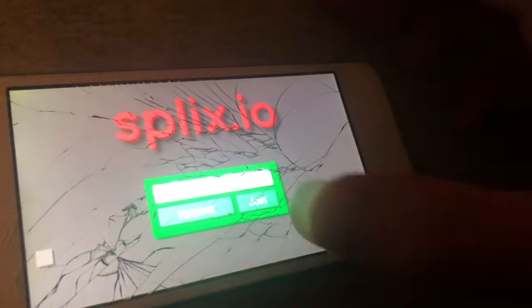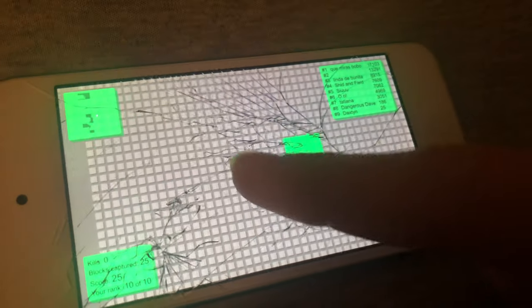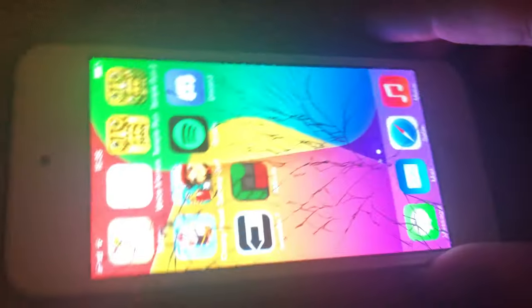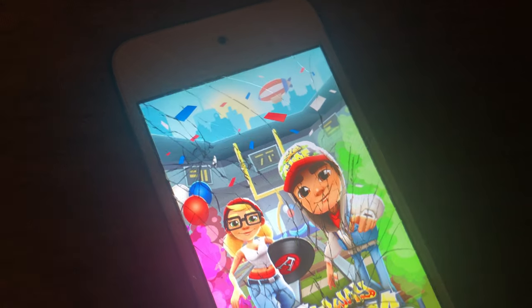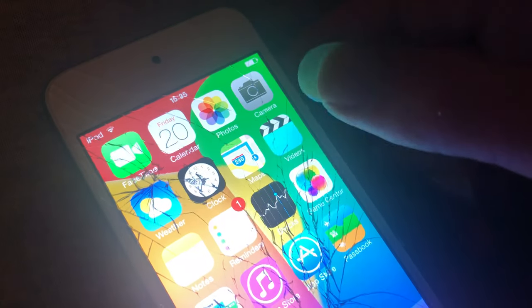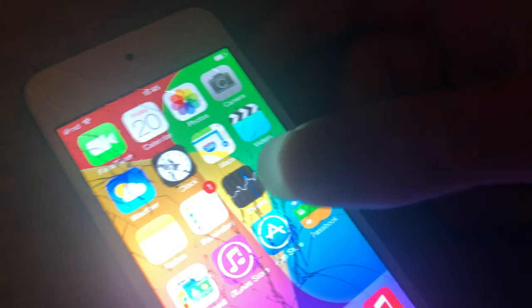Splix.io works — this is even the latest version, but it works. Takes a little bit, it's a bit slow. I've got Subway Surfers too. Yeah, I've not really been able to jailbreak it, so I've been quite limited to what I could do.